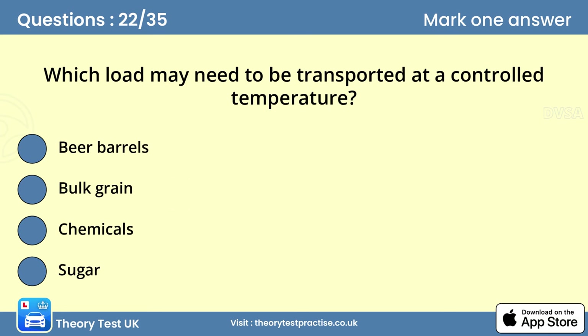Question twenty-two: Which load may need to be transported at a controlled temperature? Answer: Chemicals. Some highly dangerous chemicals have to be transported at prescribed temperatures. Drivers must be fully trained in the use of these specially designed temperature-controlled vehicles.